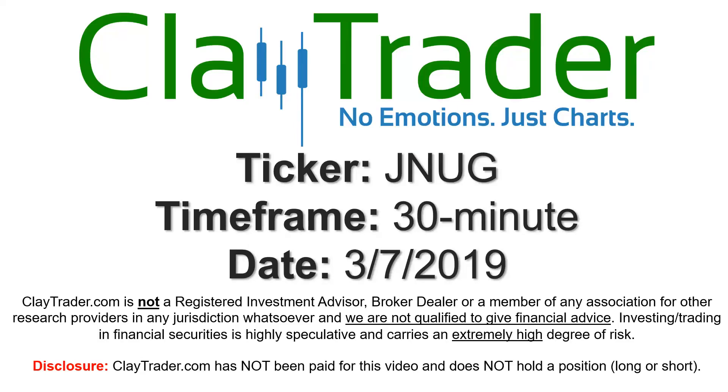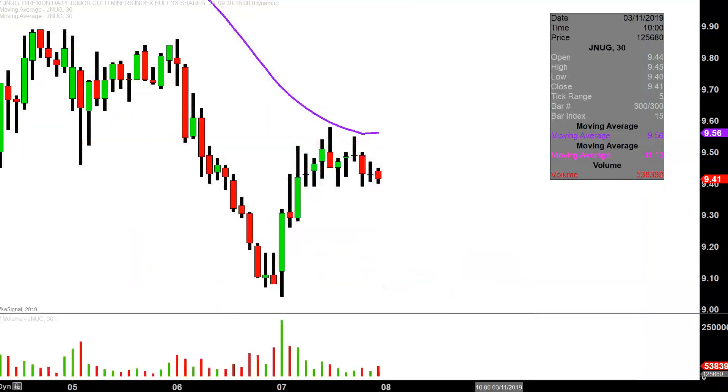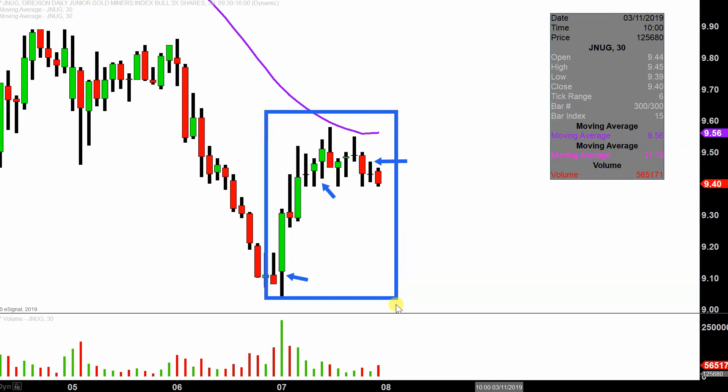Hey, it's Clay and this will be a video chart on ticker symbol JNUG. We'll take a look at the 30 minute time frame. What do I mean by 30 minute in case maybe you're new to charts? Instead of each one of these candlesticks here representing one day's worth of price action, which is what you would normally see, each one represents 30 minutes. So all this here may look like several days worth of time — it's actually today's price action broken down into 30 minute time slices.